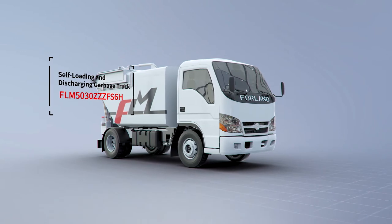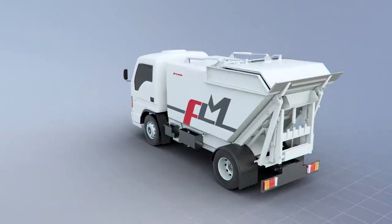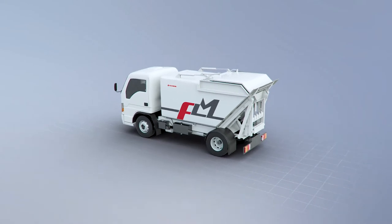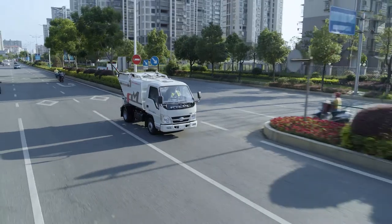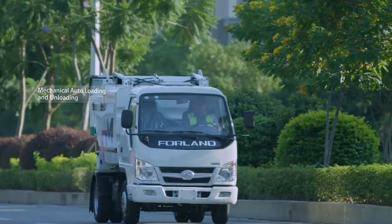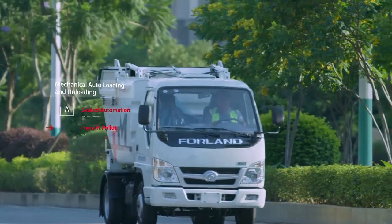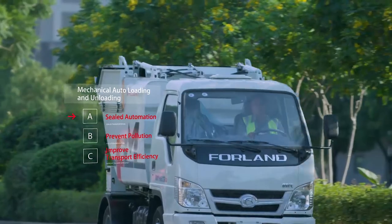The FLM5030ZZZF-S6H Self-Loading and Discharging Garbage Truck is an advanced multi-functional product with high durability and reliability. It can be widely used in urban blocks, communities, and large mining areas. Able to load and unload garbage automatically, sealed transportation technology will effectively prevent pollution and improve the carrying efficiency.